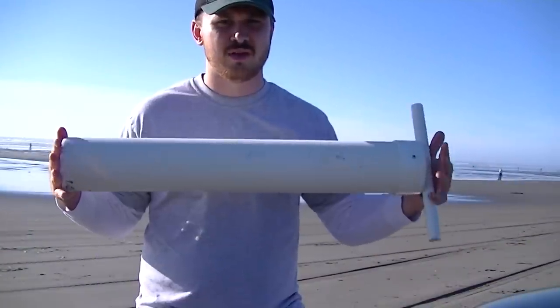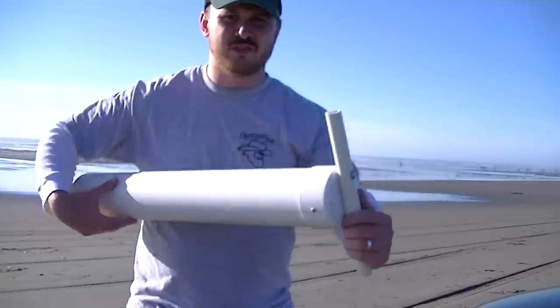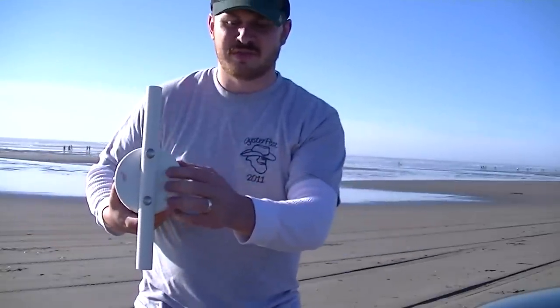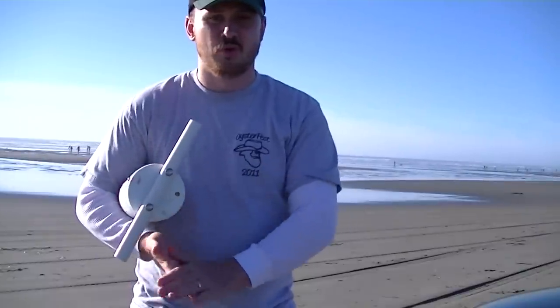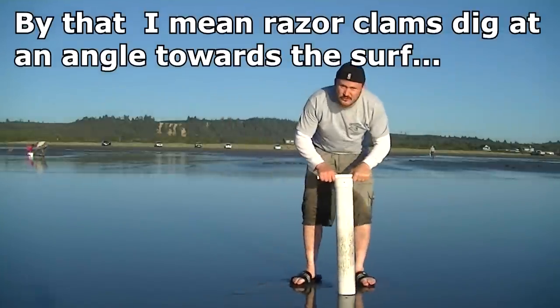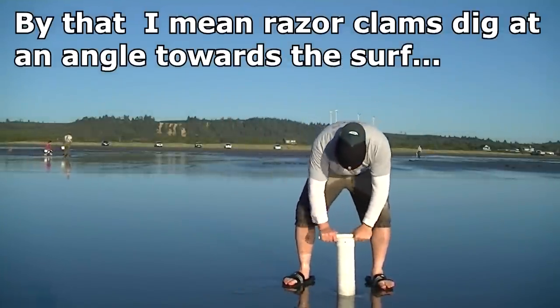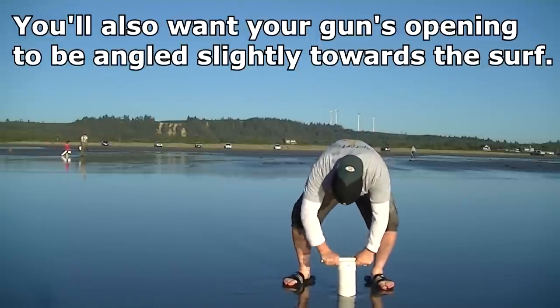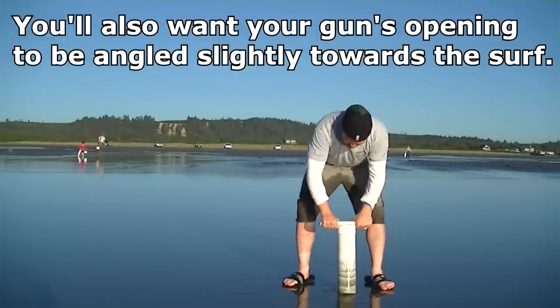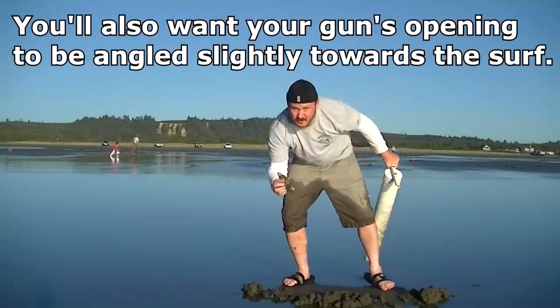After you've found a show, there are two ways to go after them. One is the clam gun — this is the easiest and probably most common method now for razor clams. You make suction by putting your thumb right over that hole once you've found a show, and pull up a core of the beach. Razor clams dig down towards the ocean, so keeping your back to the dunes is a good stance. Usually on the first pull, the clam will be inside that sandy core. Be sure to look through the whole core — odds are it's in there. The main advantage is it's fairly easy.